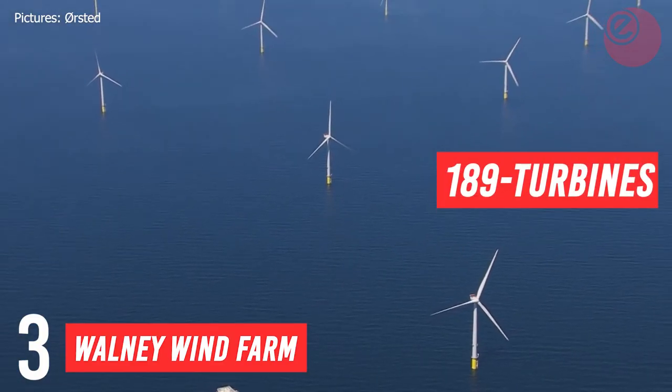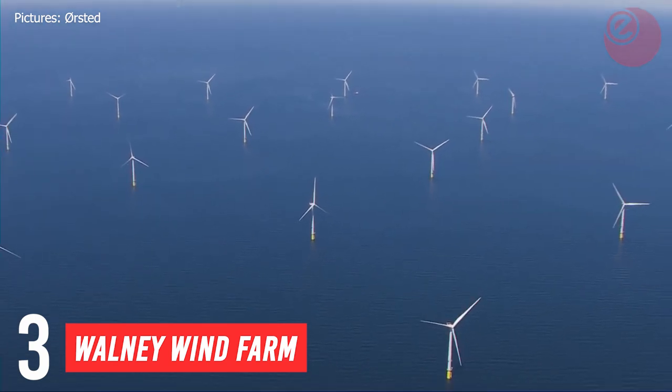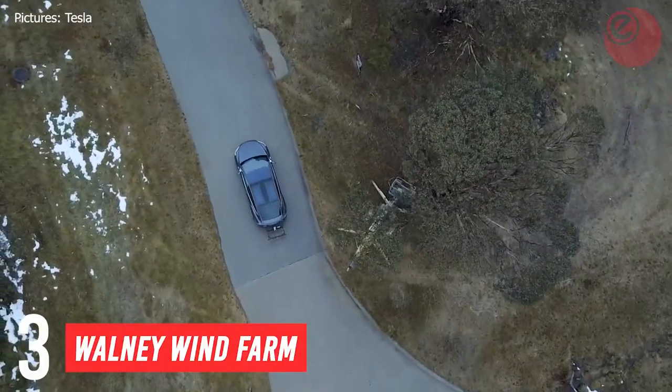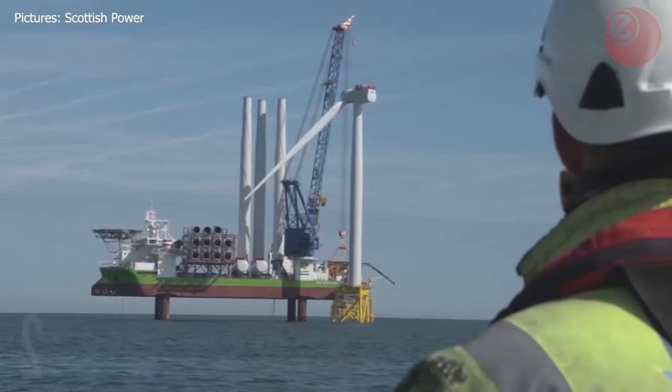With 189 turbines, 87 of which are 7 megawatts and above, the site pumps out enough power to drive your Tesla Model S around the world 89 times.